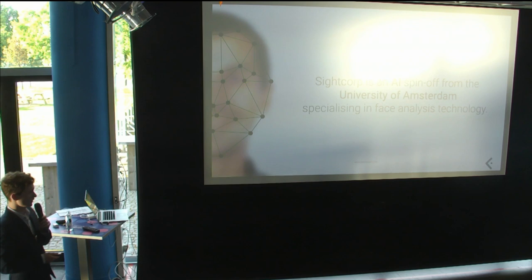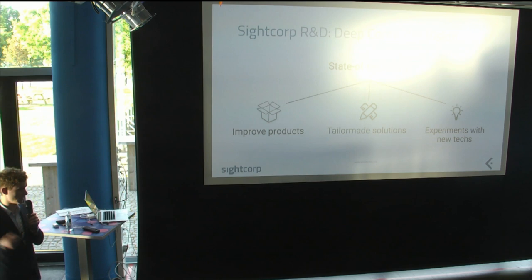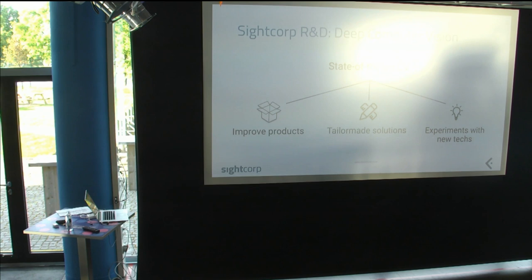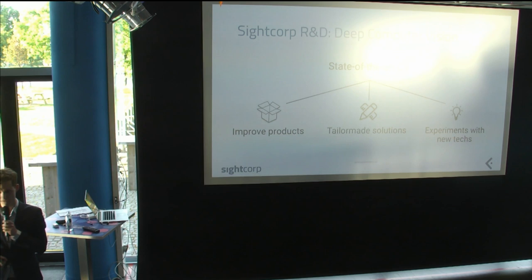We like to think of ourselves as a computer vision company, but we specialize in face analysis technology. It's one of the products we sell globally — five continents, 25 countries. In the R&D department, we concern ourselves mostly with state-of-the-art computer vision: deep computer vision, CNNs, anything a bit more sophisticated than traditional approaches. We have basically three responsibilities.